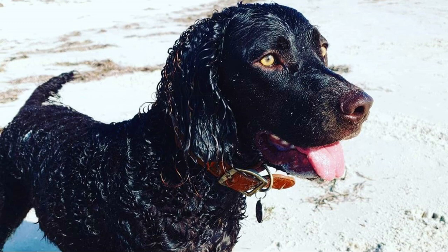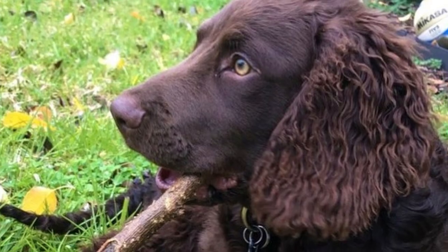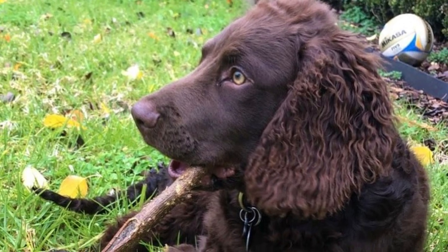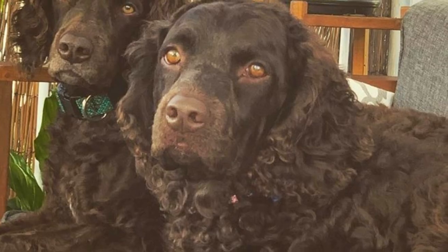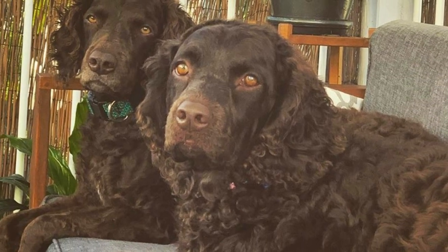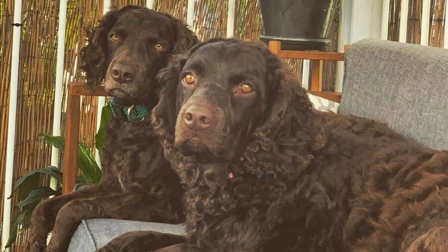They can also be excellent family companions because they are very loyal, always happy, friendly and curious. They are best suited for active families that can deal with their higher physical and mental exercise needs. Daily long walks, hikes or swims accompanied with some task-oriented playtime, fetching or training sessions are needed.